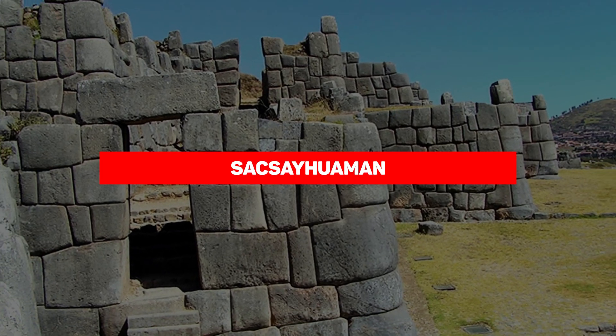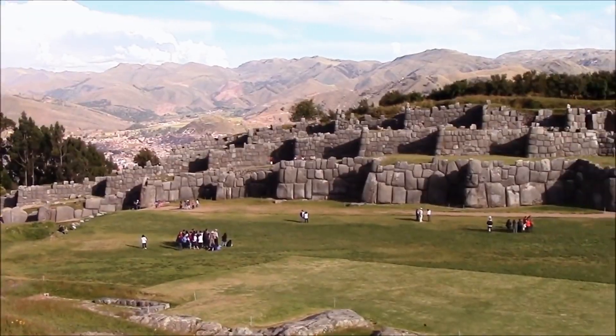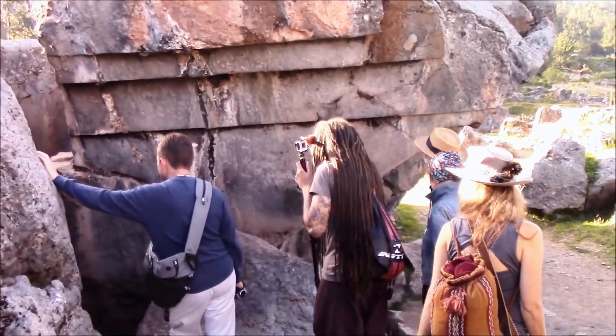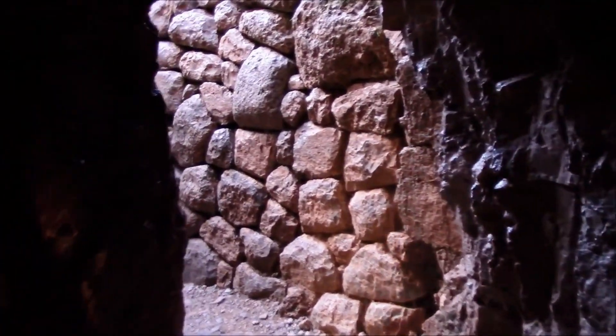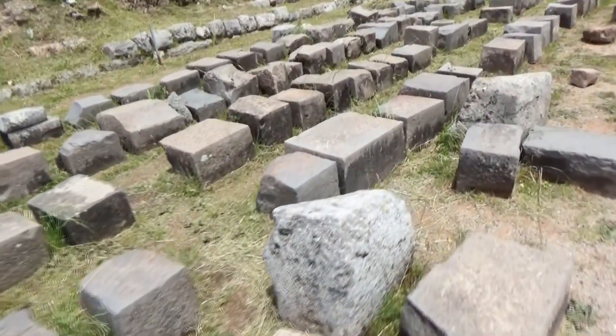Sacsayhuaman — which I'm pretty sure I mispronounced horribly — is one of the most important archaeological sites and also an architectural marvel. A remnant of the wildly successful Inca Empire, the citadel was built some 1,200 feet above sea level, probably as a ceremonial center, although lots of researchers think it might have served other purposes.